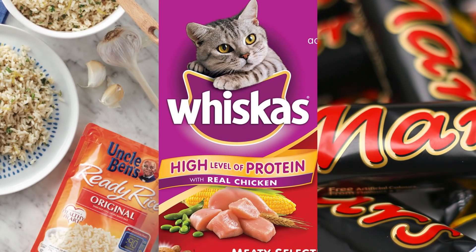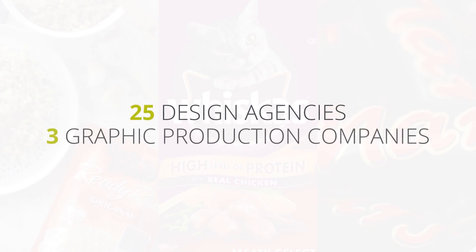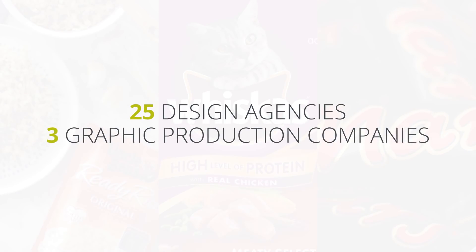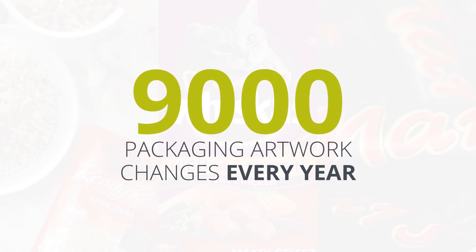Mars handles all the packaging of these brands centrally. A European network of 25 design agencies, 3 graphic production companies and over 120 printers manage up to 9,000 packaging artwork changes every year. That's about one every hour.